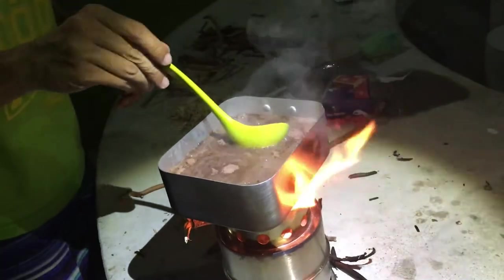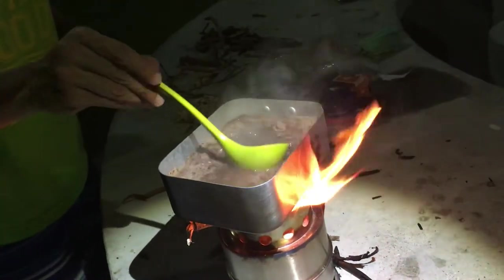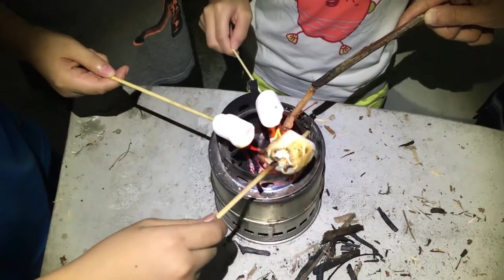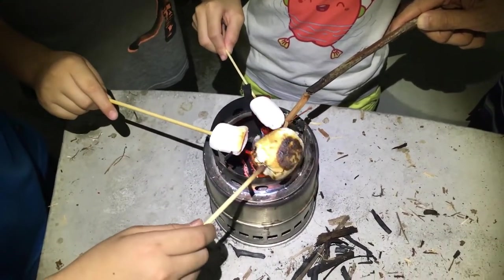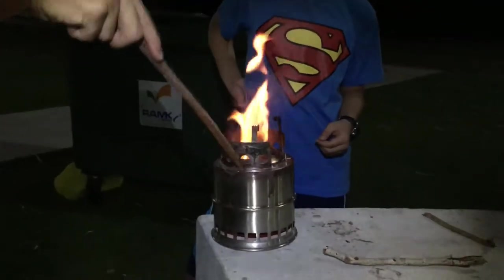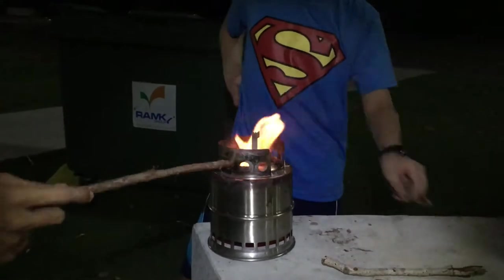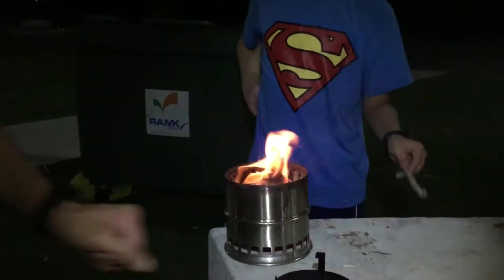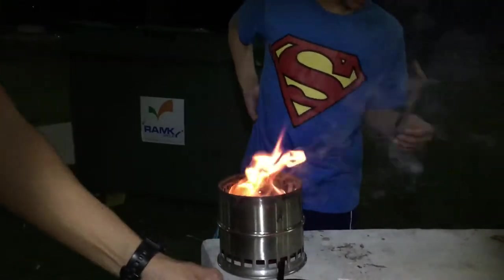This thing basically turns wet twigs into jet fuel. The whole night we were making hot chocolate and toasting marshmallows with it. Let me show it to you. You know, one thing about Singapore — the wood is moist, it's almost impossible to burn — but inside this wood burning stove it burns so well.